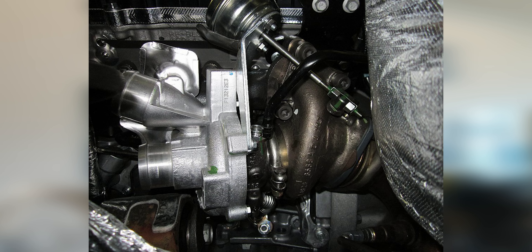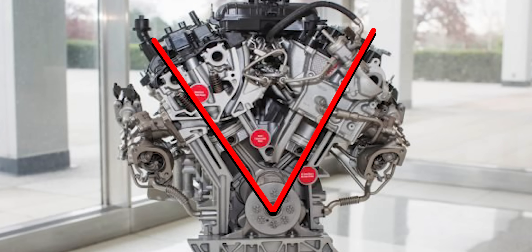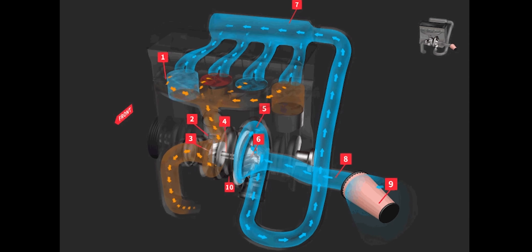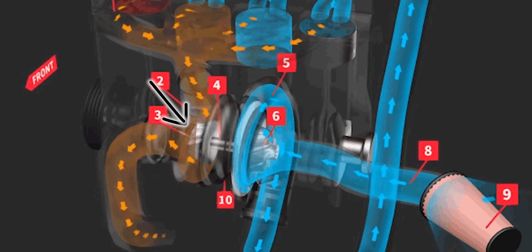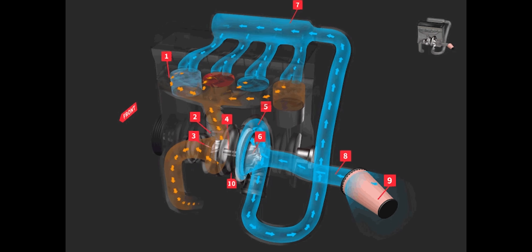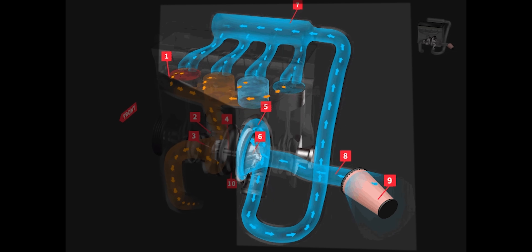This is a twin turbo setup. With a V6 you have three cylinders on each side, and there's one turbocharger on each side, positioned as close to the motor as possible to reduce turbo lag. A turbocharger takes spent exhaust gases and feeds them into an impeller. That impeller spins and creates boost — compressing fresh air and shoving it back into the motor. It's a great use of technology.